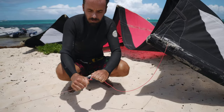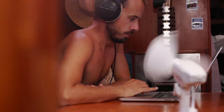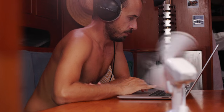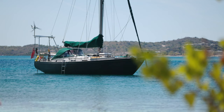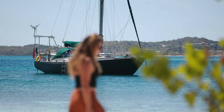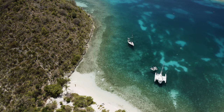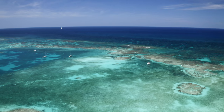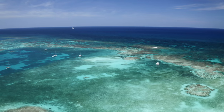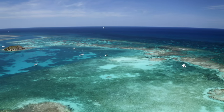In between swims, kitesurf sessions and walks on the beach, we work furiously behind the computer to try to pay the bills. Last month we crossed 2,000 miles of ocean, and although our surroundings have changed, we're realizing that our fundamentals stay the same. For us, that means finding work, doing work, maintaining the boat, a YouTube channel, and of course, keeping each other happy and healthy.